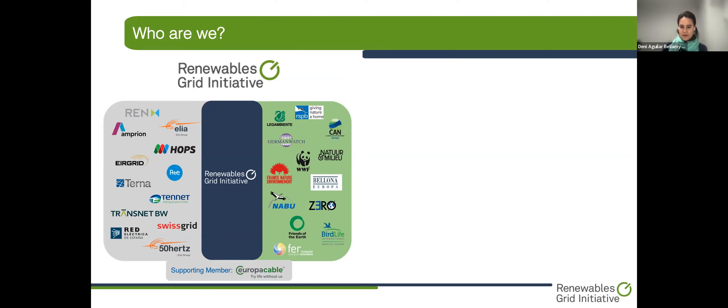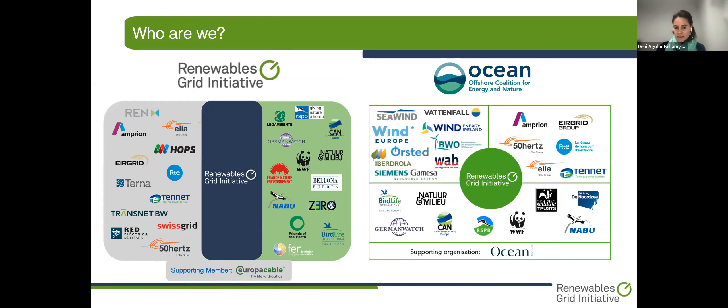A couple of years ago, we started the Offshore Coalition for Energy and Nature, OCEAN. This was established in 2020, and RGI acts as the convener and moderator of the group. Today, the coalition brings together 27 organizations, including TSOs, NGOs, and the wind industry, who have joined forces to collaborate on the deployment of offshore renewable infrastructure hand-in-hand with the protection and restoration of marine ecosystems.